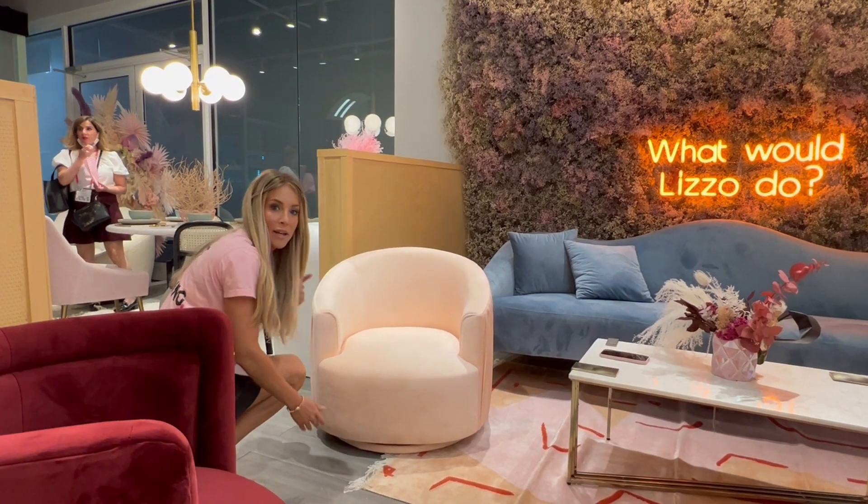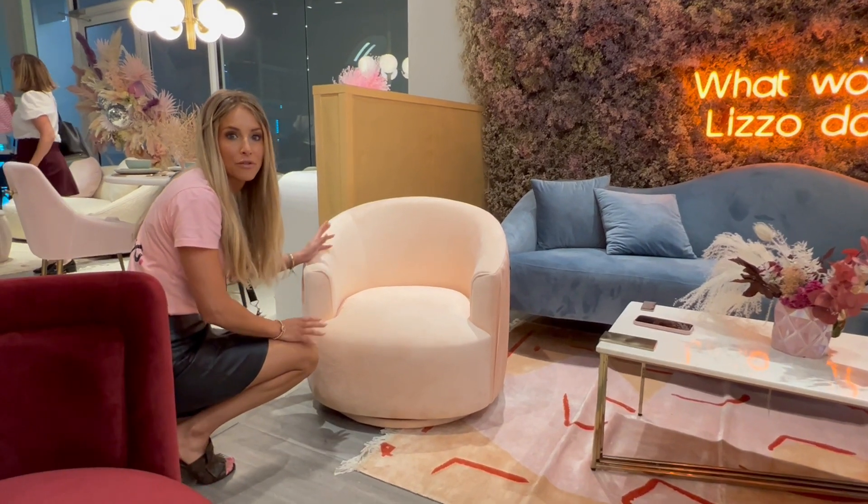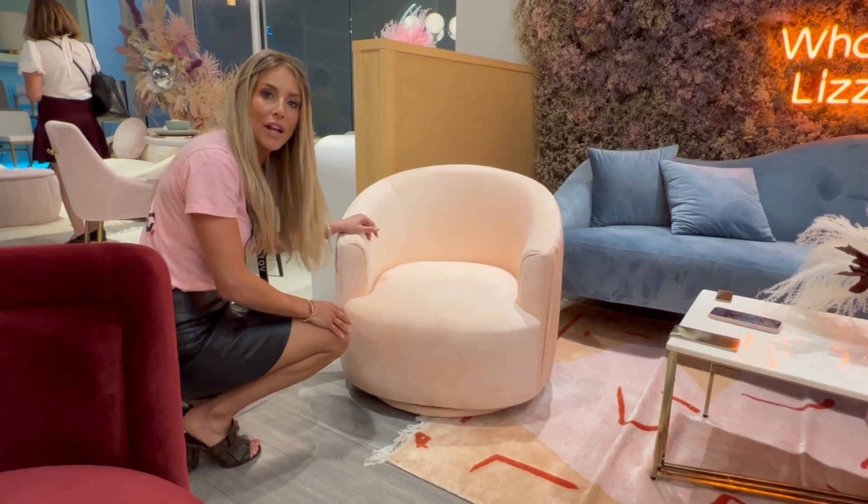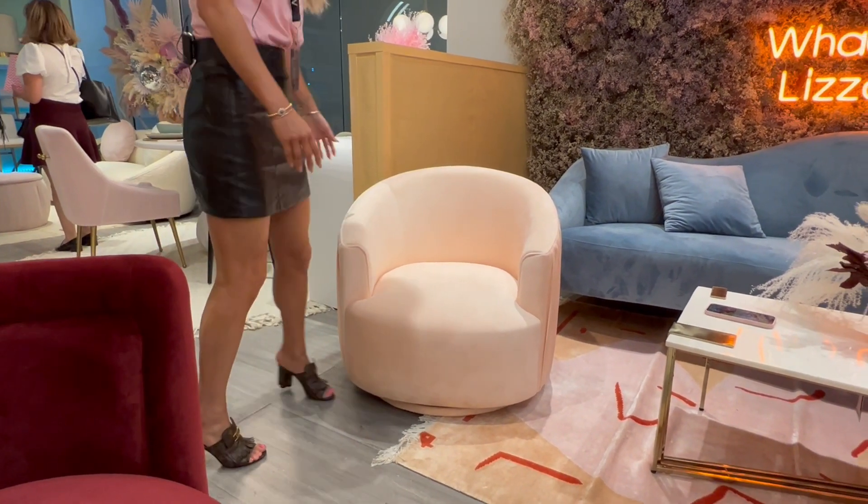It has an upholstered base, really making it kind of very versatile. Doesn't have any metal on it or wood. You can really put it anywhere. It comes in a variety of colors and it is a beauty.